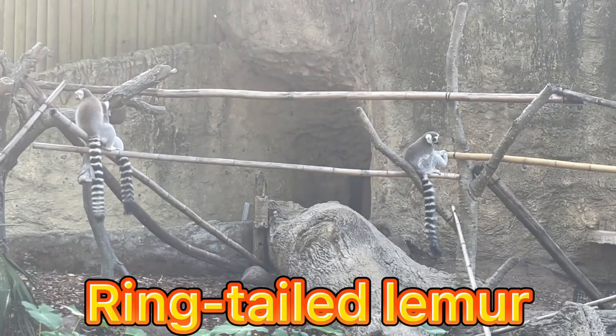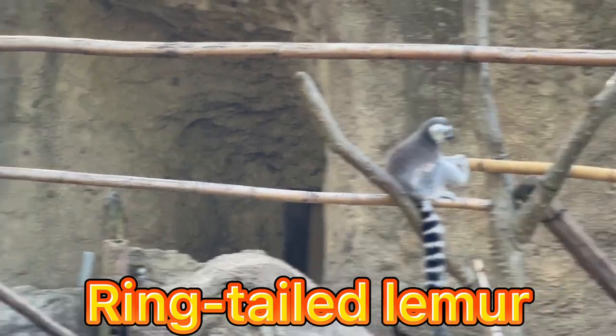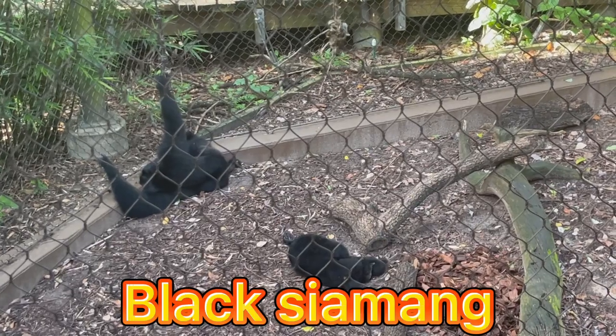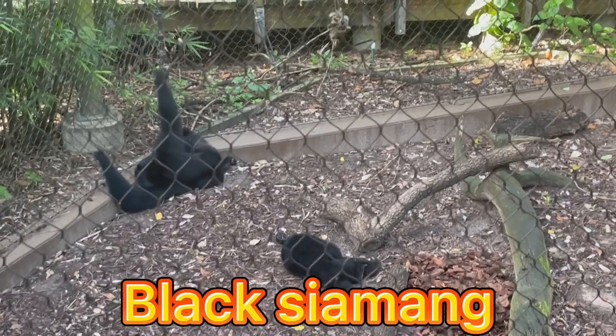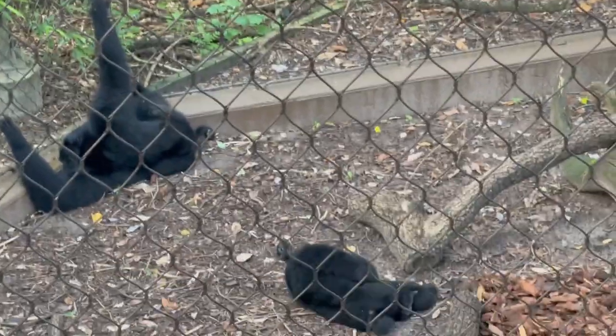Guys, this is the ring-tailed lemur. Lemurs are primates found only on the African island of Madagascar. Guys, this is the siamang. The siamang is a black-furred gibbon native to the forests of Indonesia, Malaysia, and Thailand.